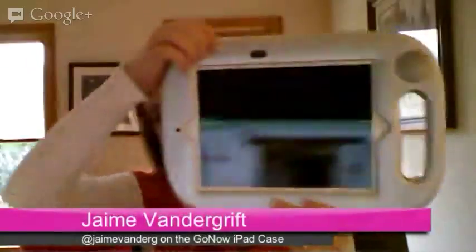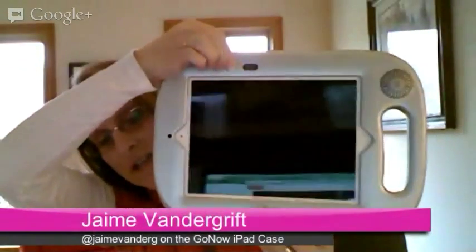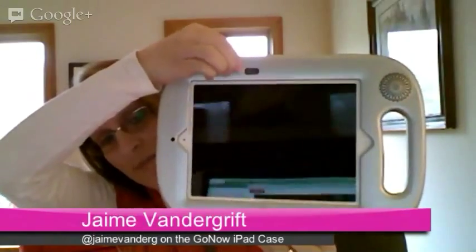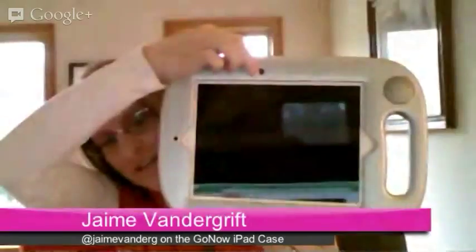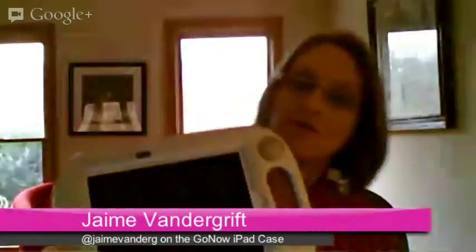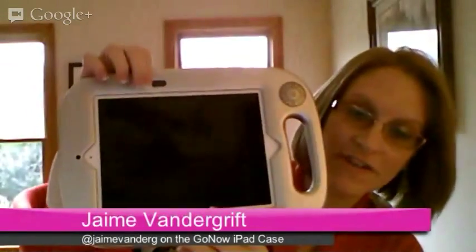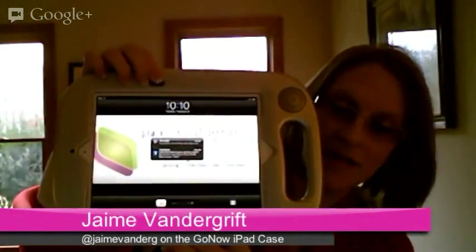Another neat feature is this little switch up at the top. When flipped, it turns your iPad on or off. So in addition to the home button — and we all know the trouble we've had with home buttons — you now also have this neat feature for kids to swipe and be ready to go.